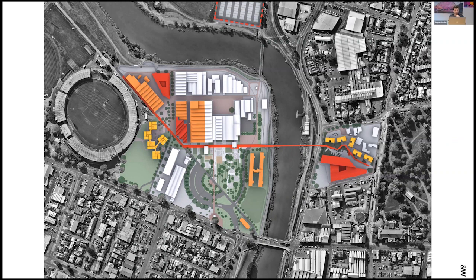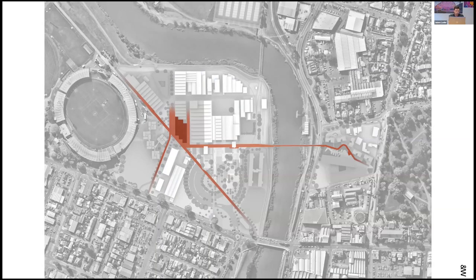We actually had three buildings there — shown in red — that were part of our commission, and the library was the first to be completed. It acts as the heart and front door to this new campus.